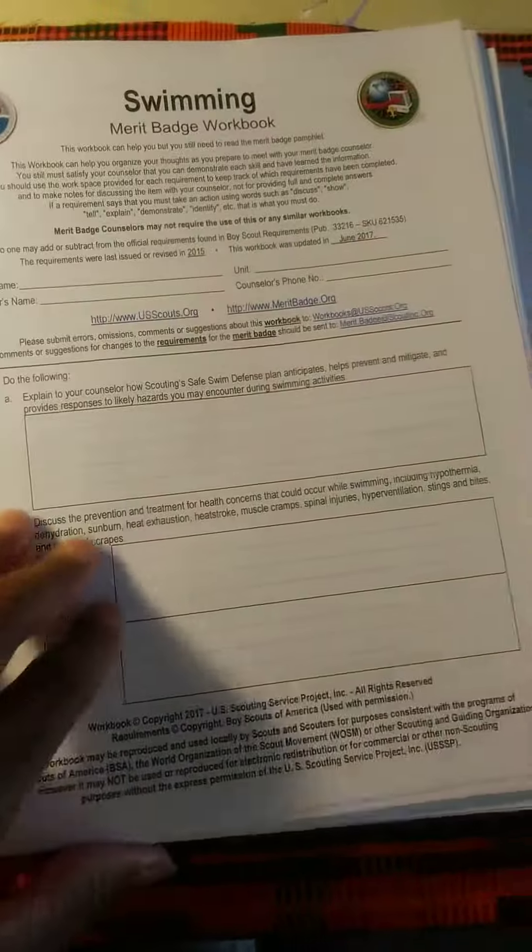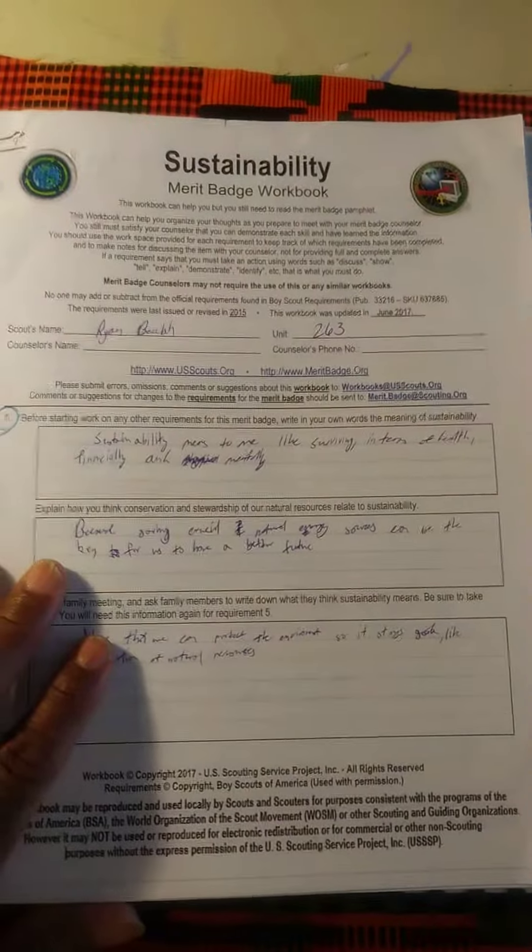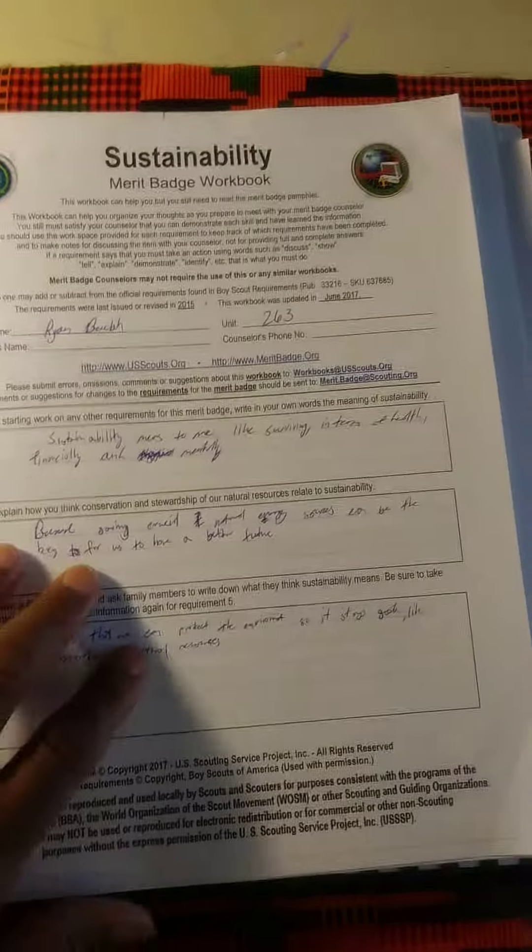This binder is broken up into Eagle badges and also badges that he's interested in but has not completed. Then we have badge work that has already been completed. So this is a record that he'll have when it's time to defend his Eagle Scout rank — all the documentation showing that the work has been completed.